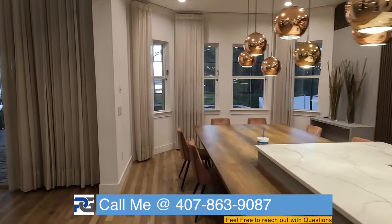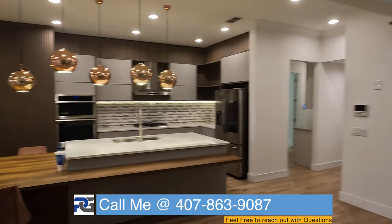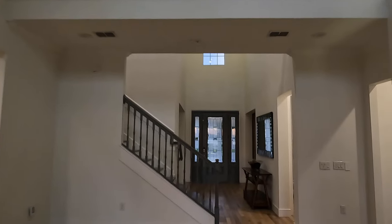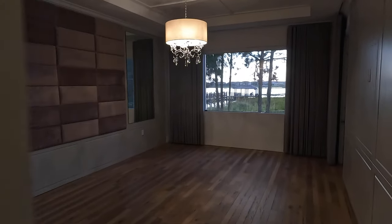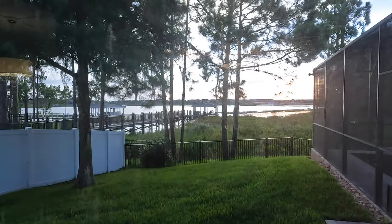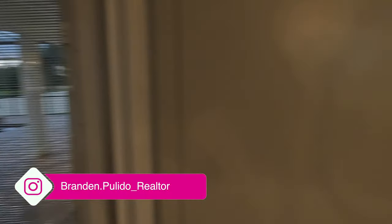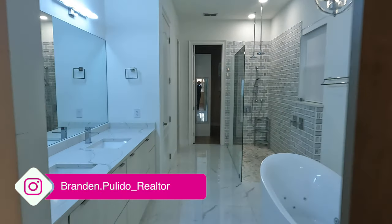For all my luxury clients looking to move around the Windermere or Winter Garden area, this is something you will definitely have to consider. First, we'll start with the main master bedroom. We have direct access to the pool right through here — I already gave you a sneak peek — but first I want you guys to be wowed by the master bath.